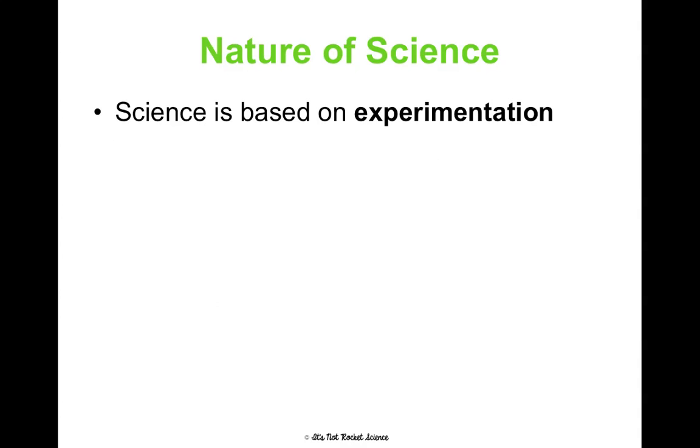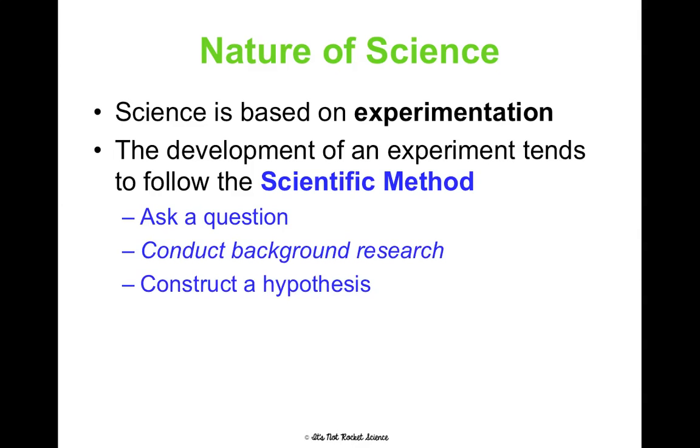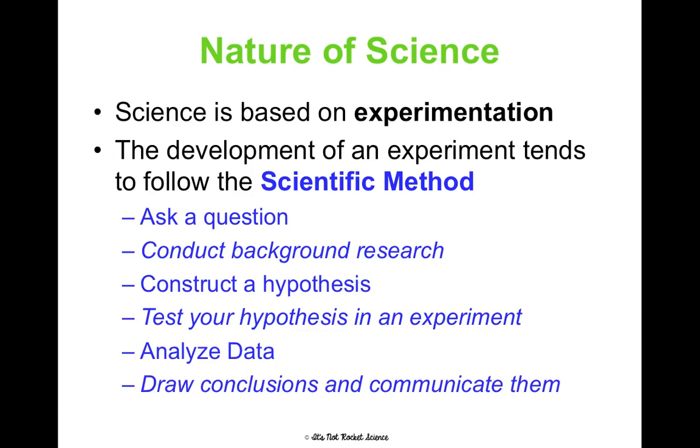To emphasize: science is based on experimentation. All of those types of scientific knowledge we just talked about are based on experimentation. The development of an experiment follows the scientific method, which you're probably very familiar with as an honors student from previous science classes — asking a question, conducting background research, constructing a hypothesis, testing your hypothesis in an experiment, analyzing the data, and drawing and communicating conclusions. What we're really going to focus on in these notes is how the scientific method applies to writing a formal lab report, which is a skill an honors student will be expected to do.